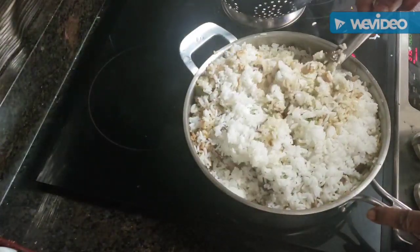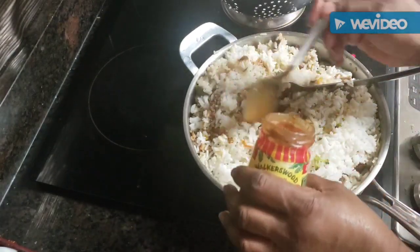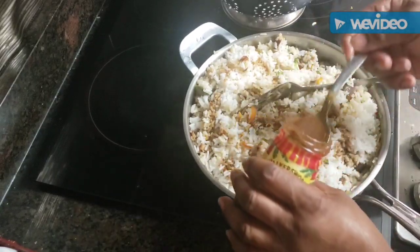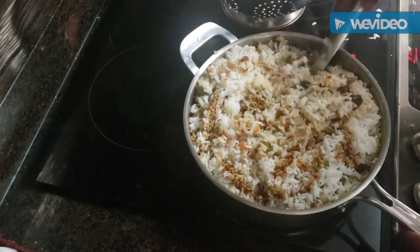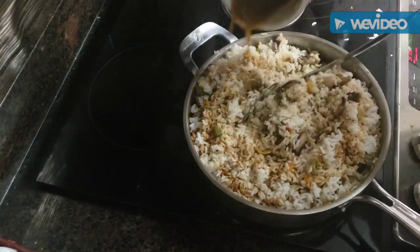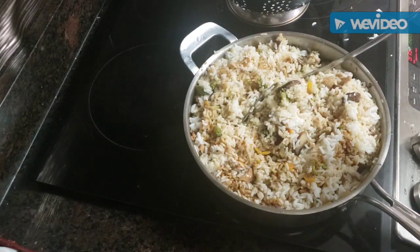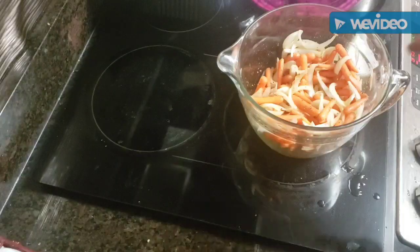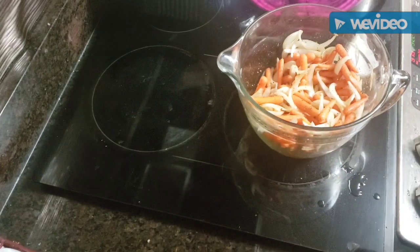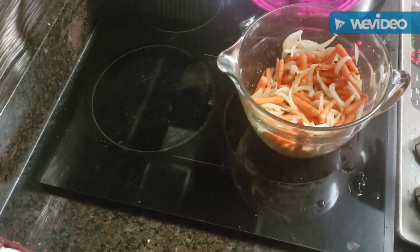I'm going to put about four tablespoons of my made-up sauce in there to make it nice and tasty. Some of the broth from the veggies I'll just pour back on there for extra added flavor. This rice is ready in a few minutes — I'm just going to continue to mix it.